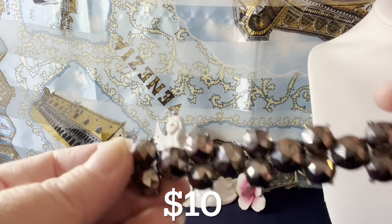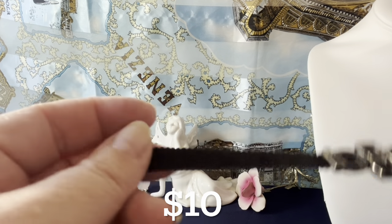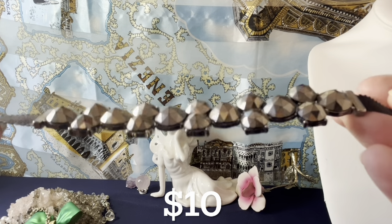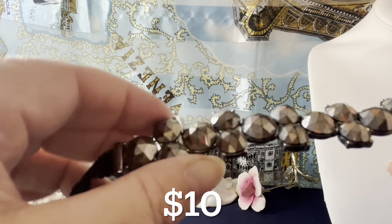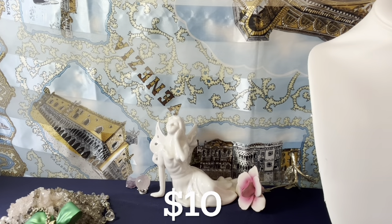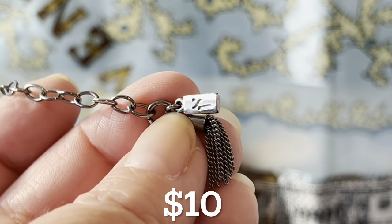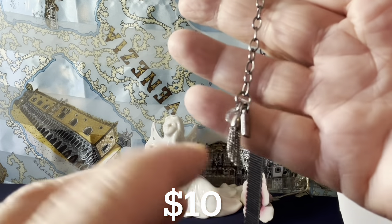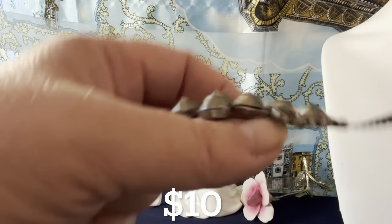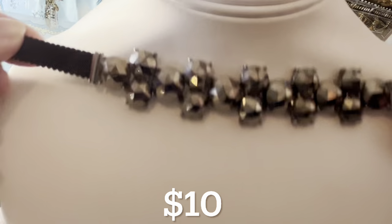This is a nice little choker — it has a metallic coating, fabric construction, and little glass rhinestone pieces with a shiny metallic silver overlay. It's Simply Vera by Vera Wang — Simply Vera Vera Wang — and it's $10 today. That's a good buy; her stuff can be pricey. It's a nice little crystal tassel choker with a lobster claw clasp in a gunmetal finish. It fits 12 to 15 and a quarter inches, so it's great as a choker.